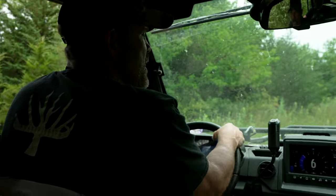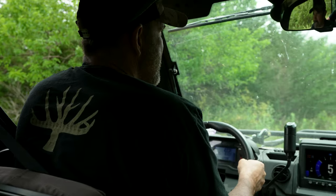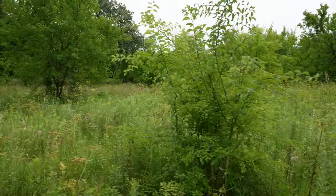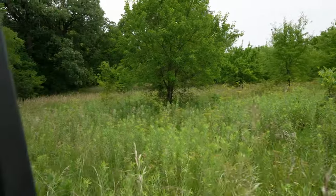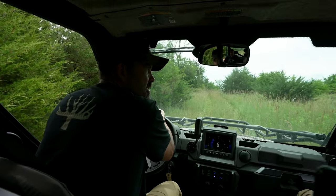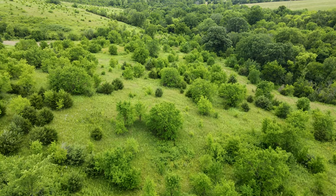You can look at it two ways — this thing could be the whitetail mecca of this area, or it could be an overgrown cattle pasture. It's even better than being a big timber piece because timber takes dozers and a lot of work to get plots in. In this area, it's pretty much — you can put them anywhere you want.